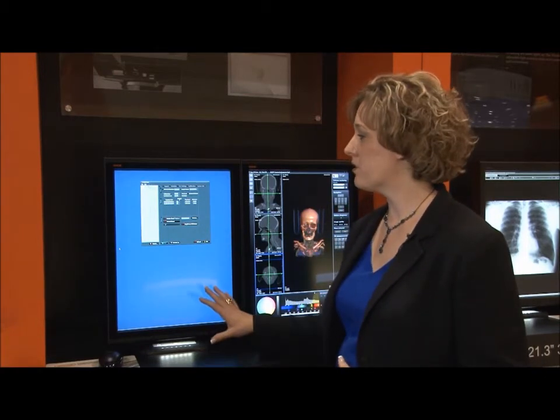Our web-based calibration features intervention-free calibration, conformance, testing, reporting, and alerting. Our off-hours calibration enables you to do calibration during the middle of the night or at a time when the workstation is not in use, so it does not interfere with your workflow.